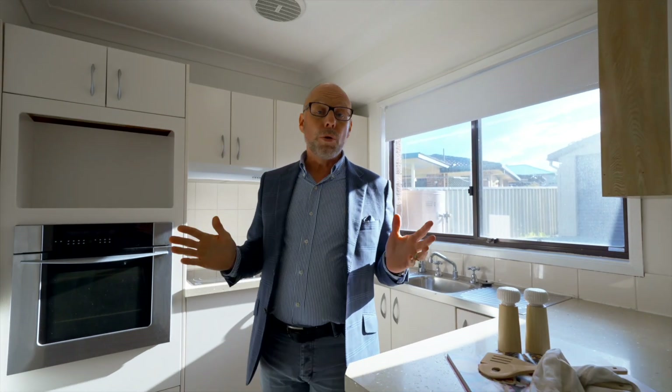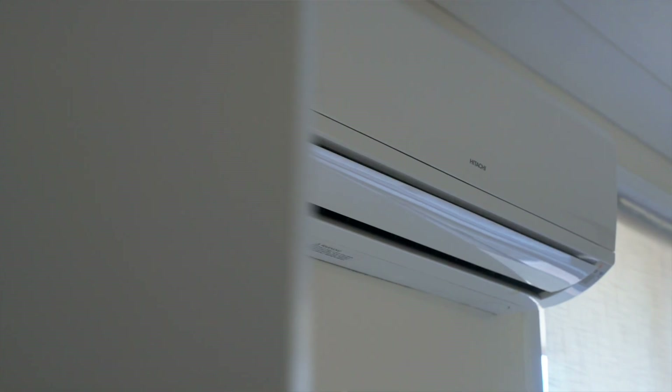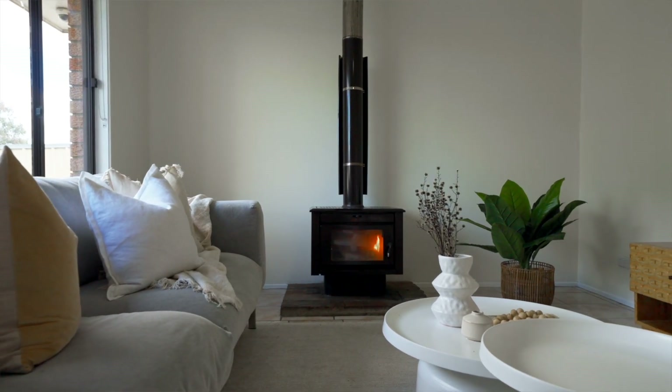This lovely home is move-in ready and features a light-filled lounge room at the front of the home with reverse cycle air conditioning, a ceiling fan, and a cozy fireplace for you to snuggle up over winter.